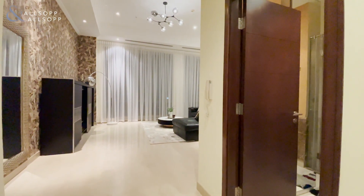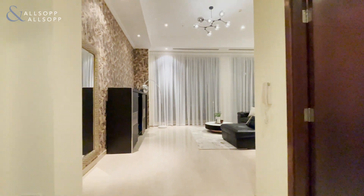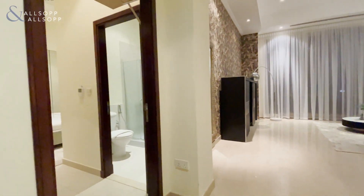Hello, this is Jake from Allsop and Allsop. Today we have a beautiful three bedroom penthouse available to buy in Southridge.